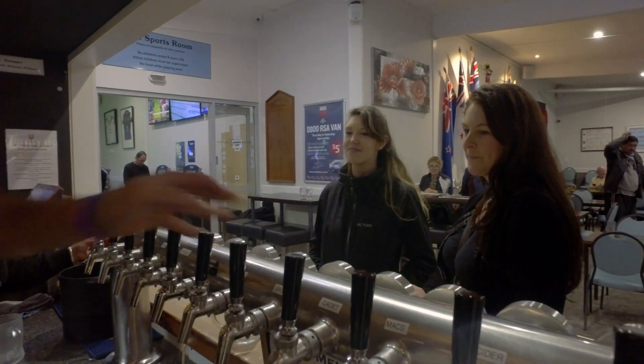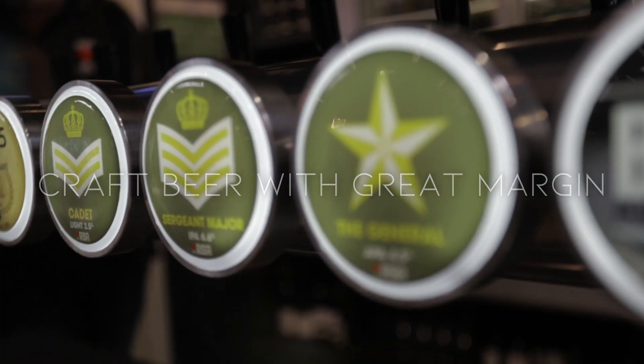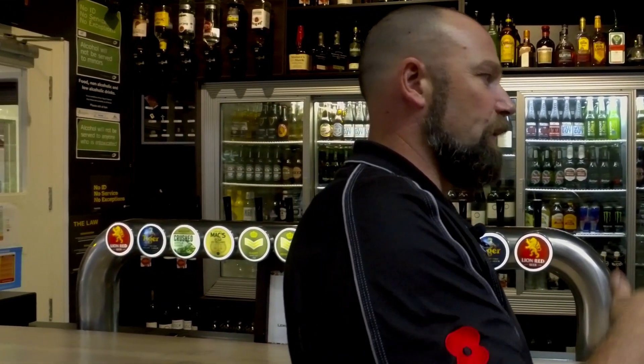Our younger clientele were wanting a craft beer experience. We found that when we bought in a craft beer from a big craft beer brewery, the margins were quite small for us — the cost price was way up there — and being an RSA, we need to try and keep our price point down to our traditional type price points.